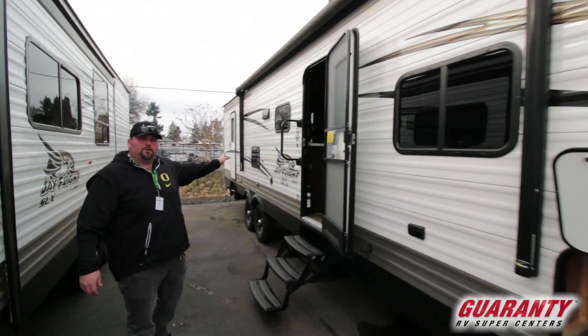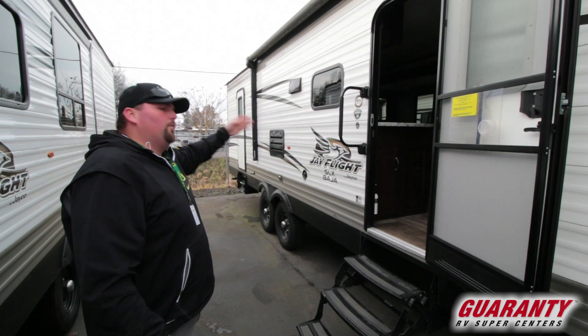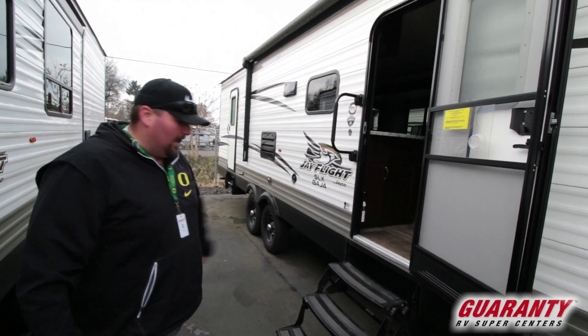It also has a double door, which is pretty cool. That back door goes right into the bathroom, so you don't have people running through the trailer when you're camping. If you're messy, you can just go right in there, take a shower, and move on with your day.